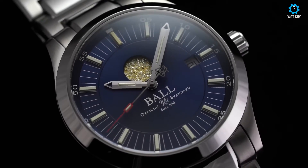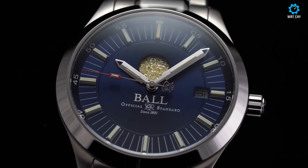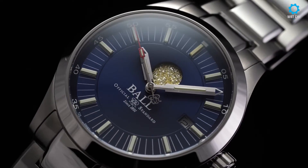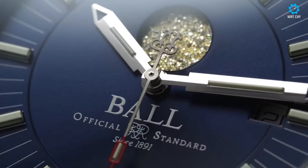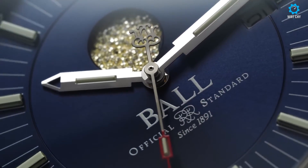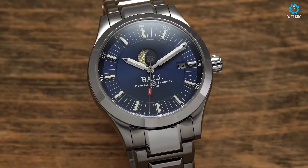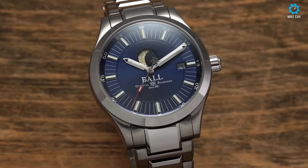With its robust construction and water resistance of up to 100m, this watch is suitable for both formal occasions and outdoor adventures. The stainless steel bracelet adds a touch of sophistication and durability. The Ball Engineer 2 Moon Phase seamlessly combines functionality, elegance, and the captivating allure of the moon's phases, making it an exceptional choice for those who appreciate technical precision and timeless design.